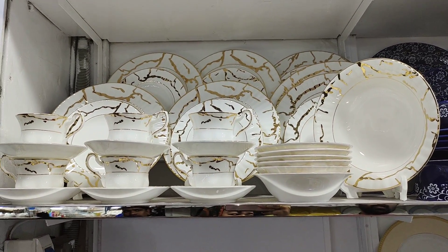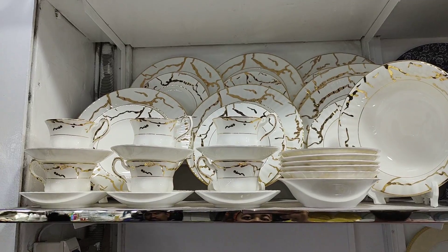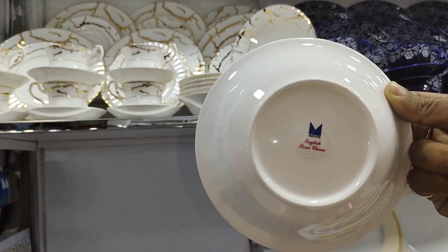The price is 3,000? Yeah, it's 9,000. How many? There are a lot of dinner sets.